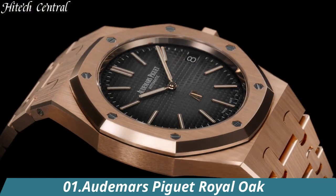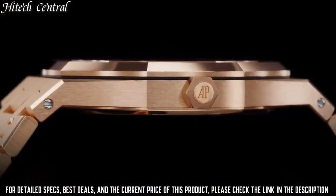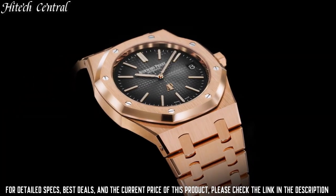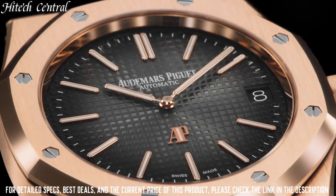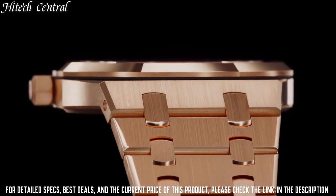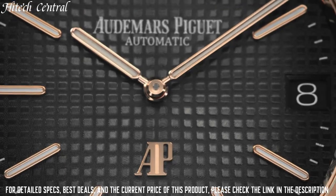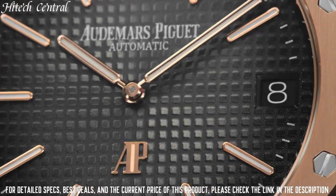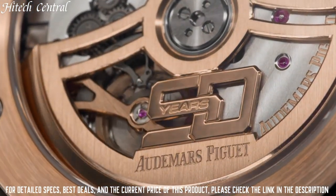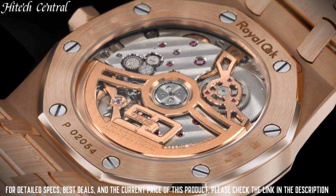Number 1: Audemars Piguet Royal Oak. Stainless steel case with a stainless steel bracelet. Fixed stainless steel bezel. Black dial with luminous hands and index hour markers, minute markers around the outer rim. Dial type: analog, luminescent hands and markers. Date display at the 3 o'clock position. Automatic movement with a 60-hour power reserve. Scratch-resistant sapphire crystal, screw-down crown.